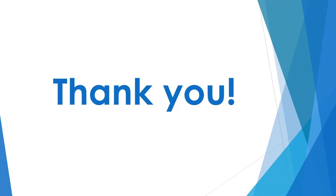Thank you for watching this video. If you have any further questions, please contact your local pediatrician or occupational therapist.